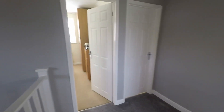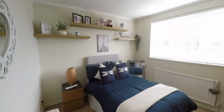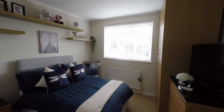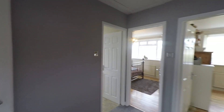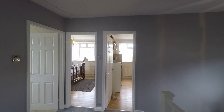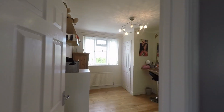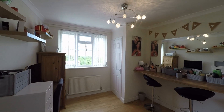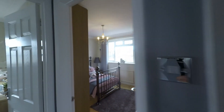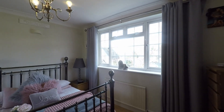Starting at the front of the property, we have a very comfortable double bedroom with some really good floor space for all of your required furniture. The room next door is a slightly larger double room — again a very comfortable double. We also have access up into the loft space from the landing. Then to the rear of the property, another very comfortable double room with some built-in storage to the far end.